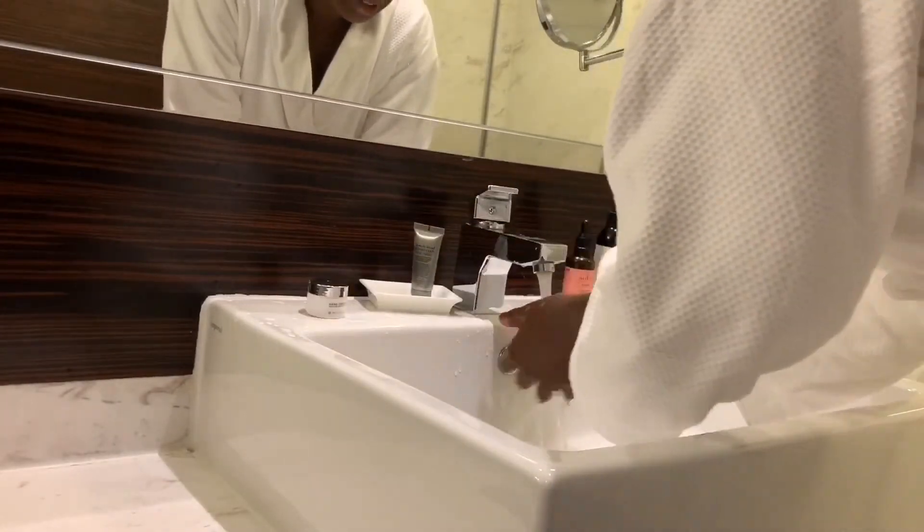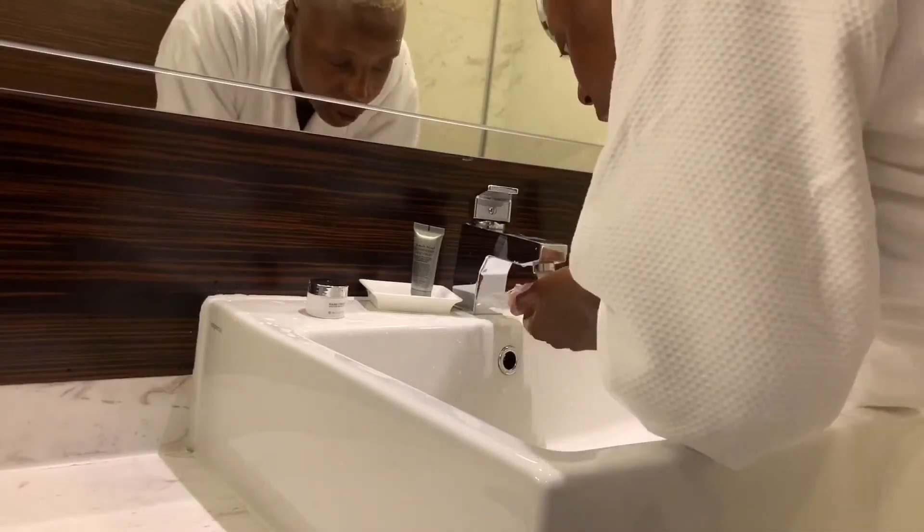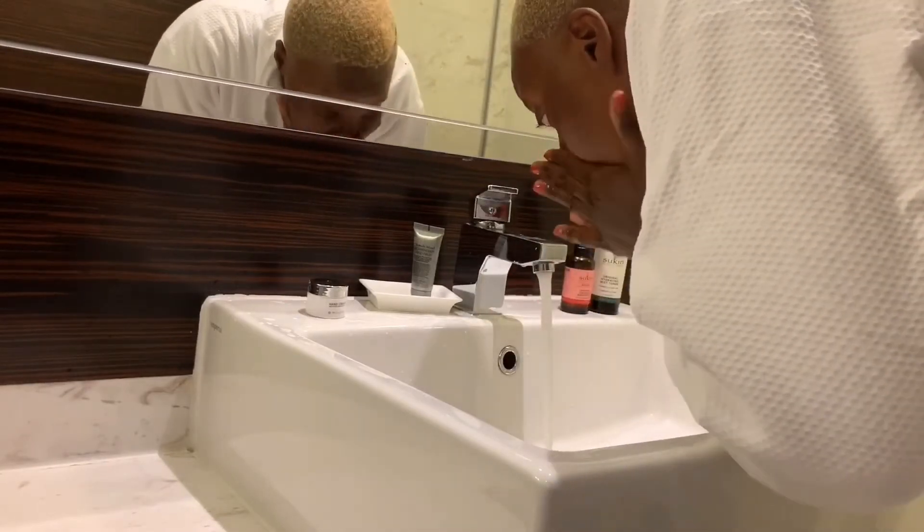So always obviously open up your pores by using water. Open up, open up. So let's go in and wash.